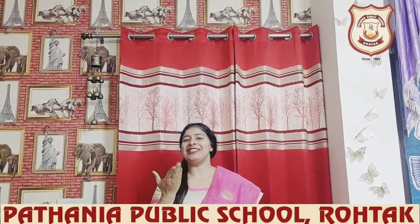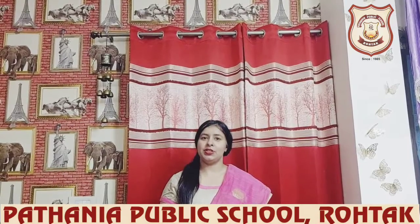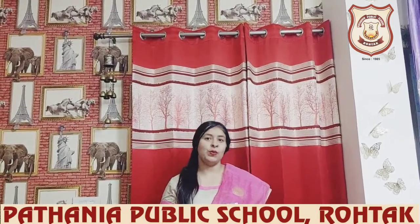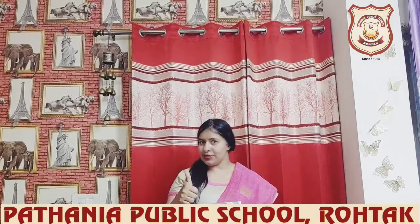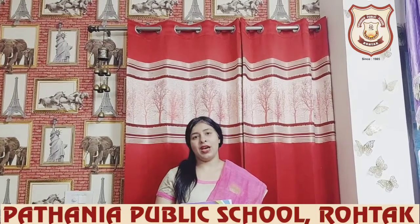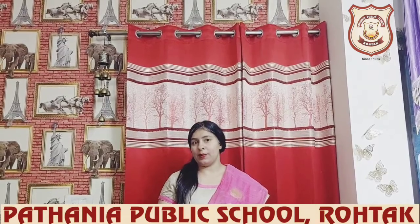A very cheerful morning to all my lovely students. I am Ruchika Thakur, your English teacher, and I hope you are fine at your home and taking good care of yourself, right? So students, as you know that we have done kinds of sentences, chapter number one of grammar.